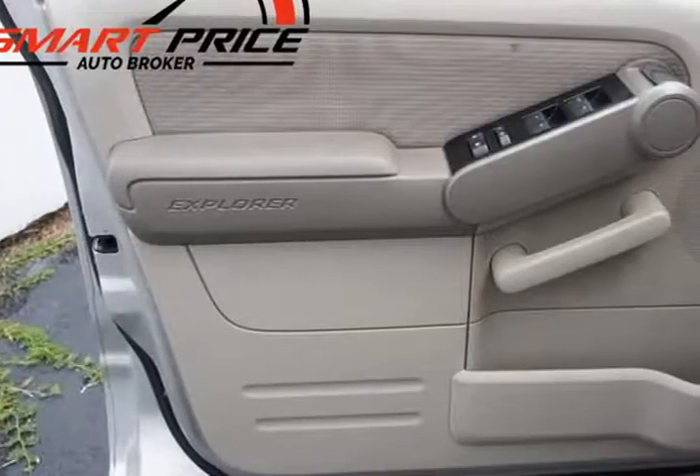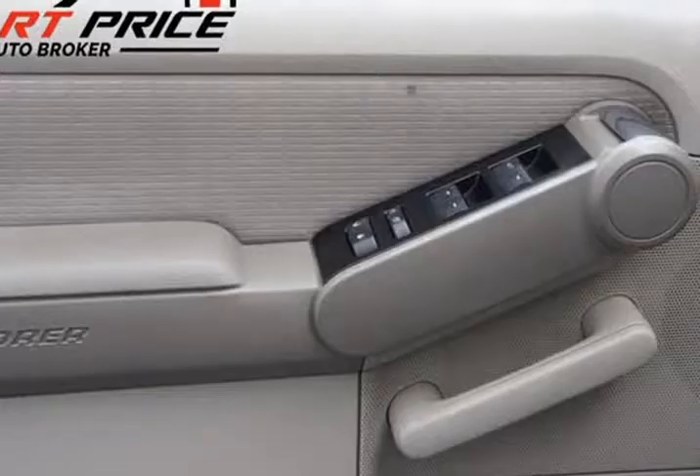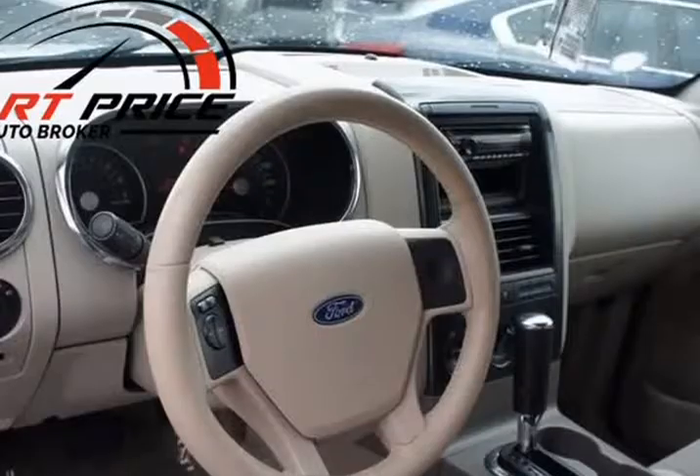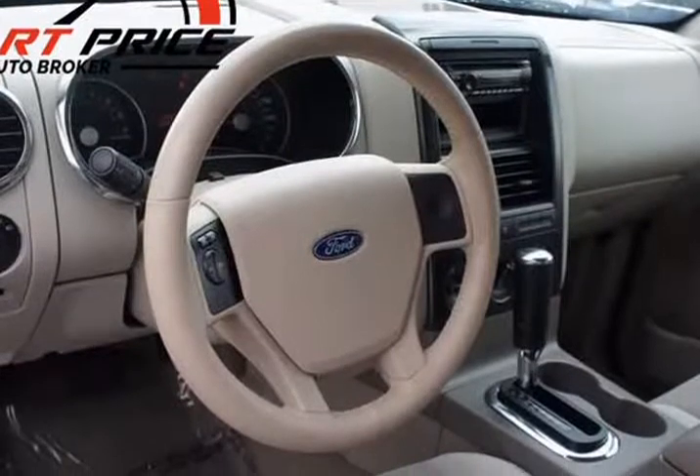Stop by for a test drive at 8750 NW 27th, Miami, Florida 33147. Auto Connection Miami. Visit us at SmartPrice at thebroker.com.